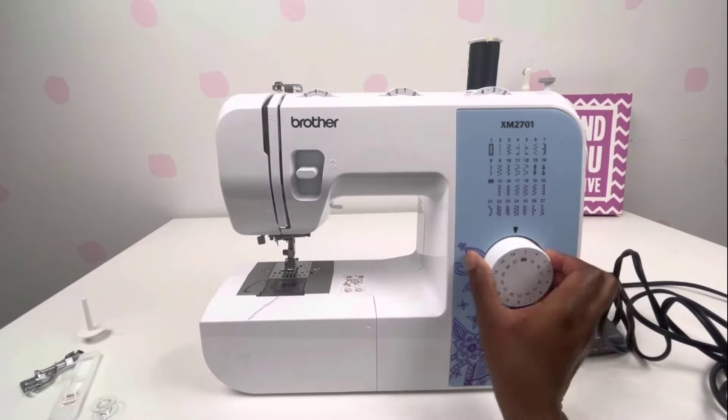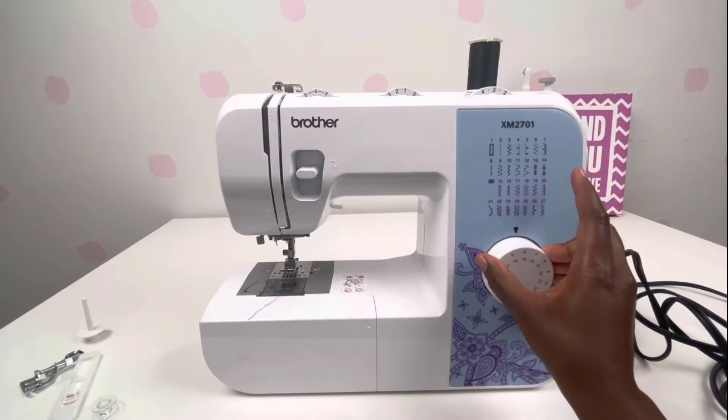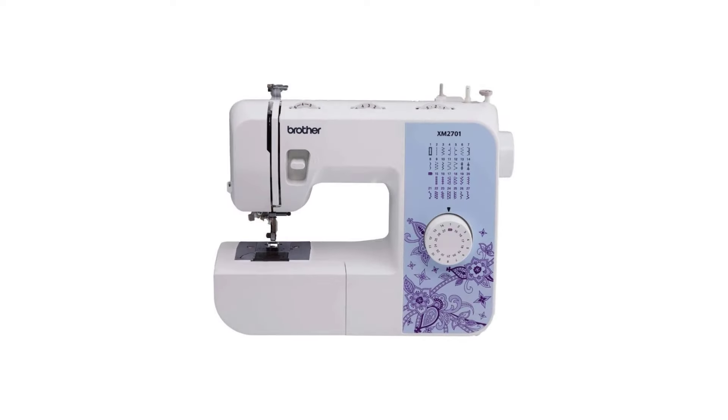Brother XM2701 is the most popular sewing machine in the market and has won the hearts of customers worldwide. We are going to look at the key features so that you can make a clear decision about your choice.